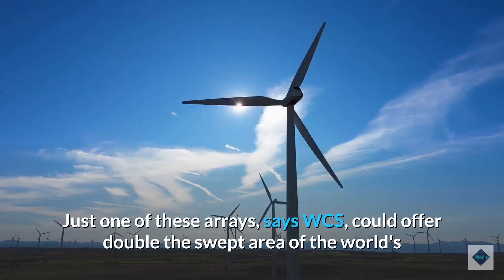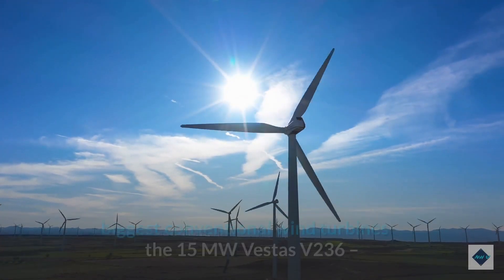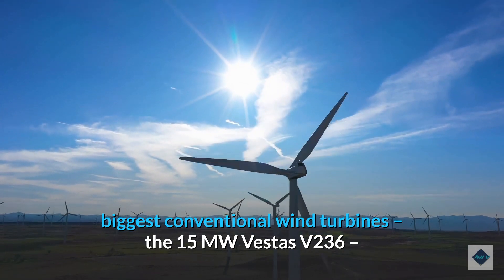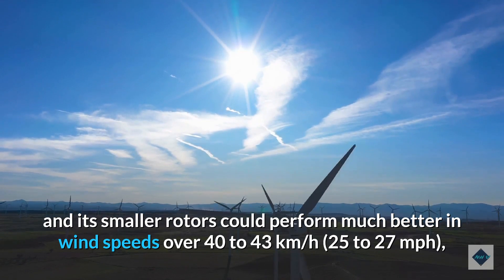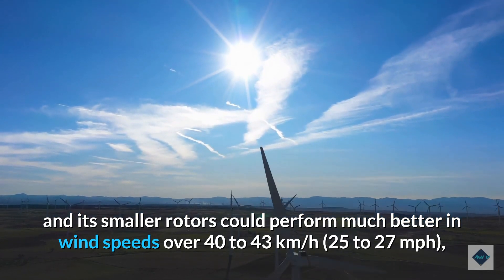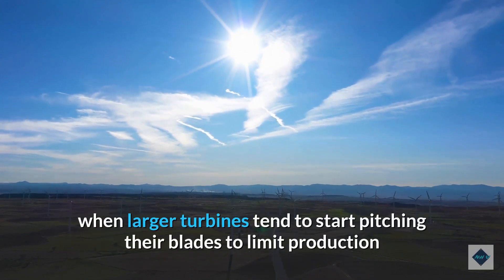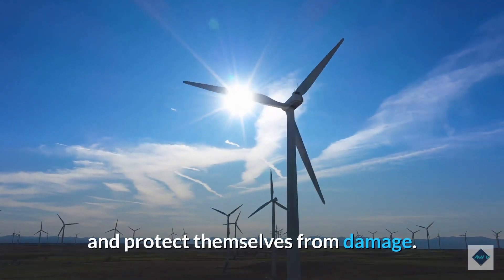Just one of these arrays, says WCS, could offer double the swept area of the world's biggest conventional wind turbines — the 15-megawatt Vestas V236 — and its smaller rotors could perform much better in wind speeds over 40 to 43 kilometers per hour (25 to 27 mph), when larger turbines tend to start pitching their blades to limit production and protect themselves from damage.